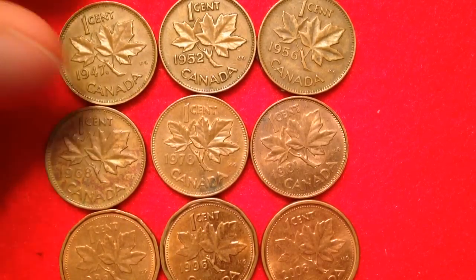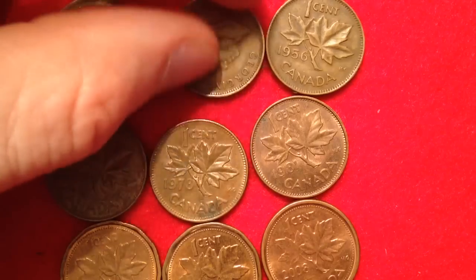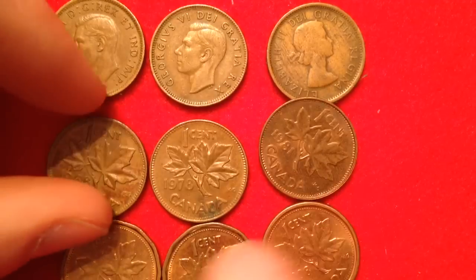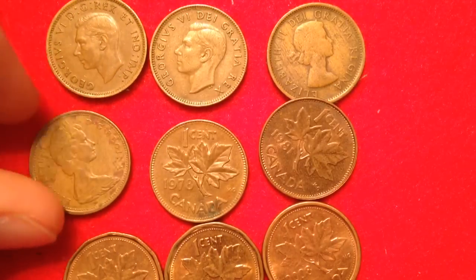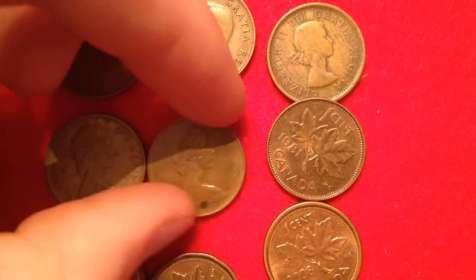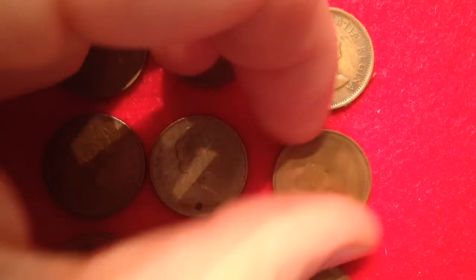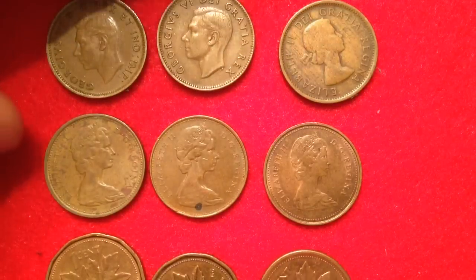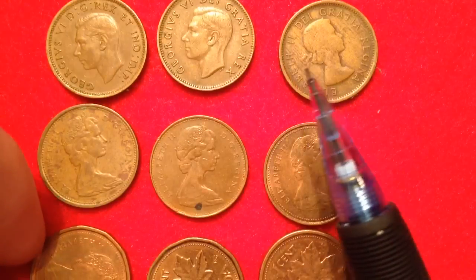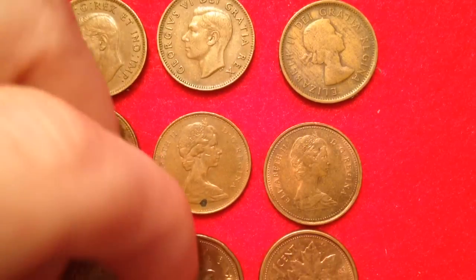So up in the top left here we have the 1947 Canadian penny. I'm going to reveal the obverse of each coin — it's pretty cool to see how it changes throughout. The reverse doesn't really change, but as you flip them over the obverse changes. We can see we've got George the Sixth, then Queen Elizabeth the Second, and then we see Queen Elizabeth the Second aging over the years.